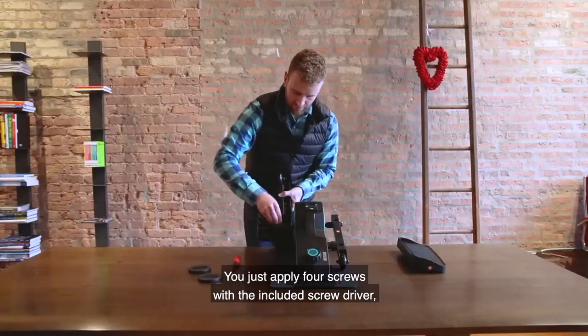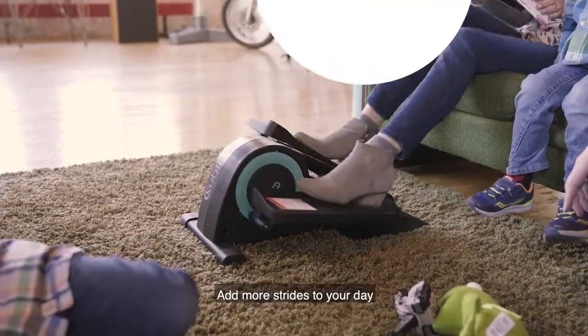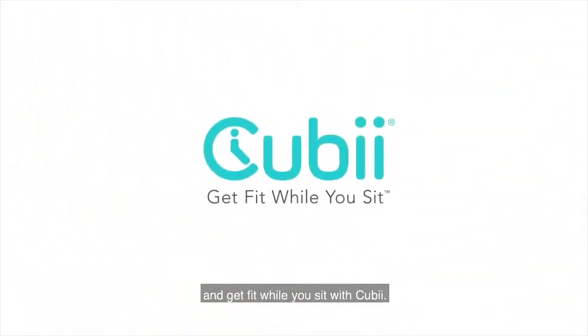You just apply four screws with the included screwdriver, secure the pedals and you're ready to use. Add more strides to your day and get fit while you sit with Quby.